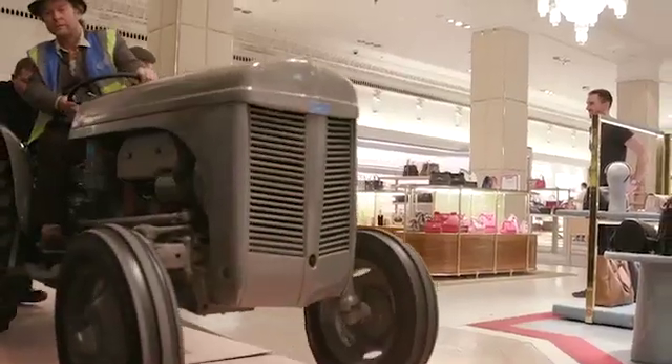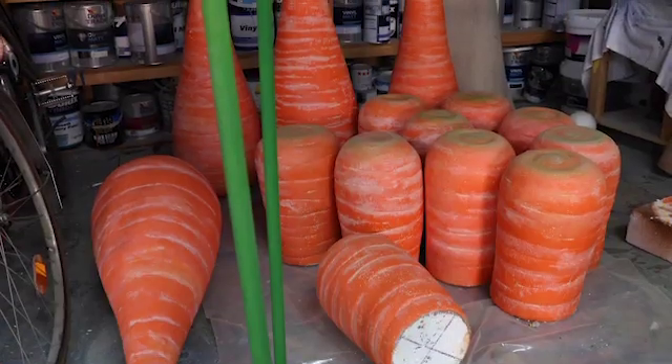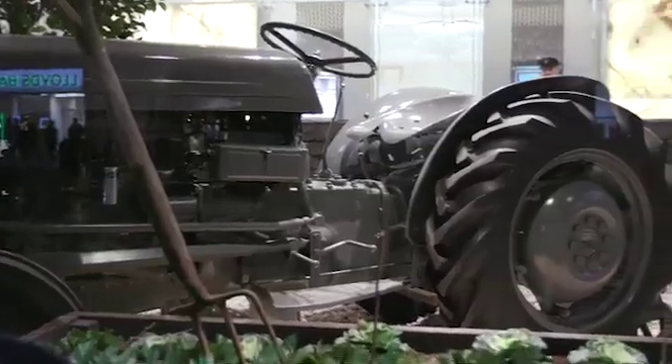In terms of challenges, I would say bringing a tractor through our fine jewellery departments — that was a first — and creating over 100 oversized carrots. What was really special for the Peter Rabbit partnership was to include the aspects of digital, making it really authentic and current, but also underlay this element of classic set design and build.